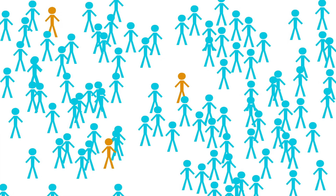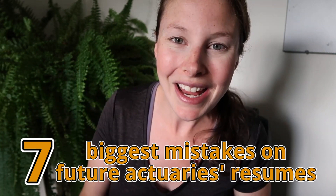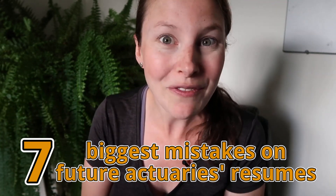The biggest hiring season of the year for entry-level actuarial jobs and internships is coming up quickly. What do you need to do to your resume to make sure that you really stand out amongst the hundreds of other applicants? In this video I'm going to be counting down the seven biggest mistakes that I see on so many future actuary resumes, so you can go fix your own resume to make sure that you get noticed this hiring season.